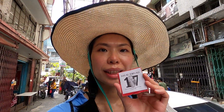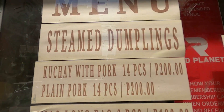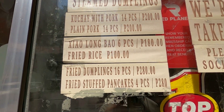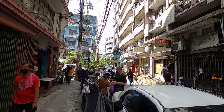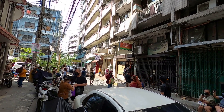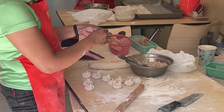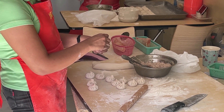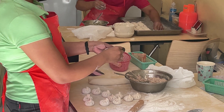We are waiting for dumplings here. There are a lot of people queuing. Fourteen pieces of dumpling is 200 pesos, which is about four dollars. While waiting, I can also watch how they prepare the dumplings — it is so fun to watch.